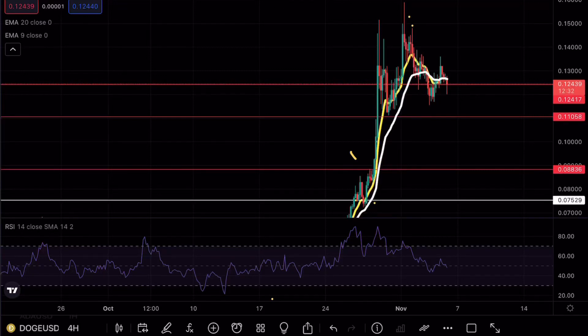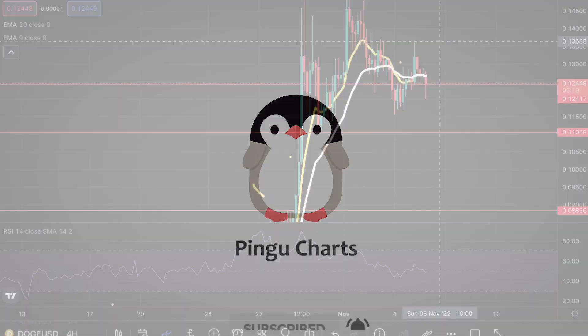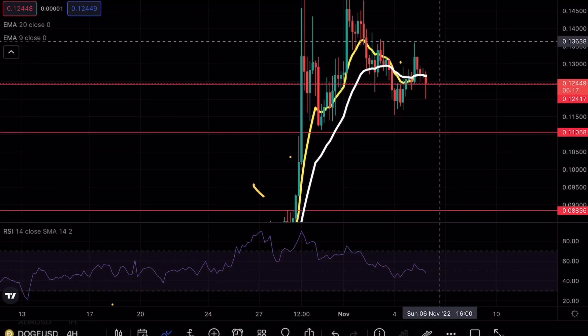Doge is testing a crucial support level, and if that sounds interesting make sure to continue watching. Hey guys, Pingin Charts here, welcome back to another Doge analysis video. As always, if you enjoy my content make sure to hit that like and subscribe button. If you're interested in free 600 bitcoin, make sure to check out the link in the bio.